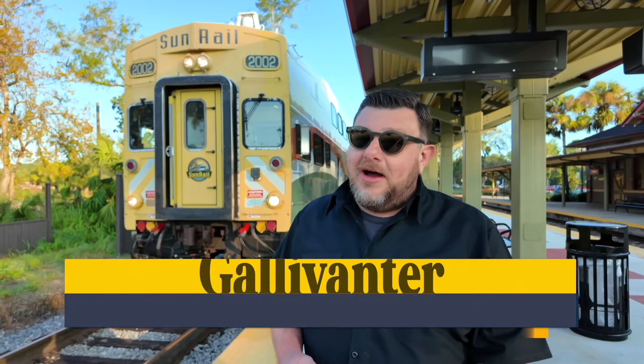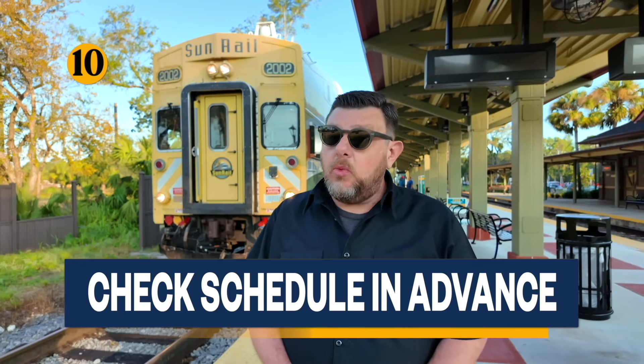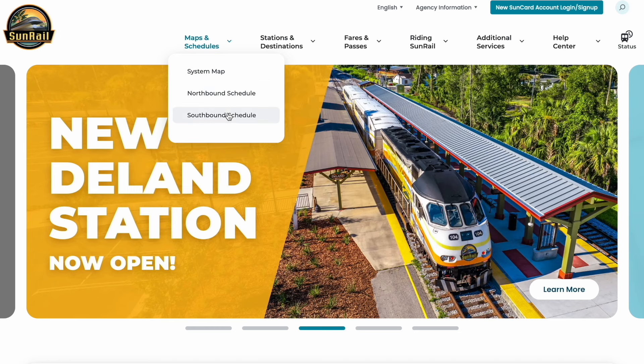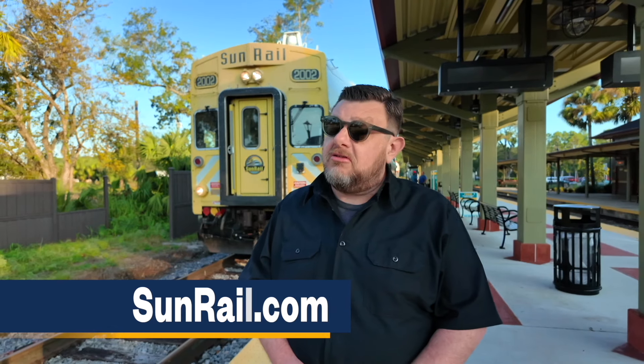SunRail trains operate on a fixed schedule and don't run late at night or on weekends. Check the SunRail website or app for the most up-to-date train times, and give yourself a buffer for unexpected delays or schedule adjustments.